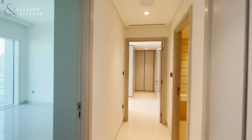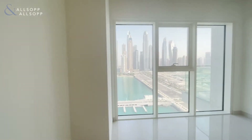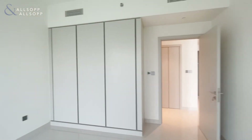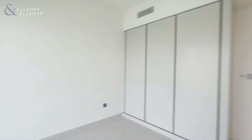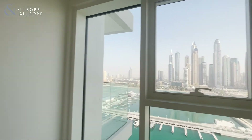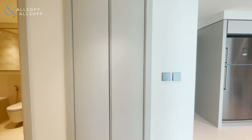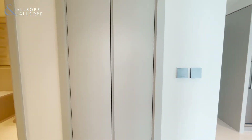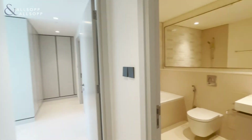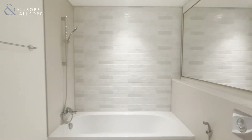Here we have the hallway — on the left we have the first bedroom with built-in wardrobes and big windows so you can enjoy the view. Behind that cupboard it's all for the utilities: washing machine and dryer, good use of space. On the right we have the first bathroom — one sink, bathtub and shower.